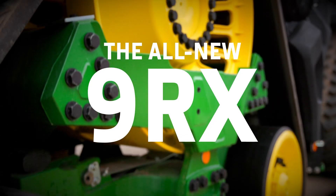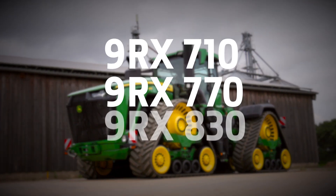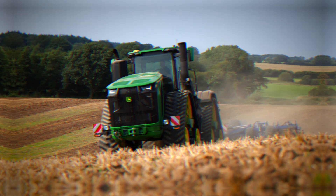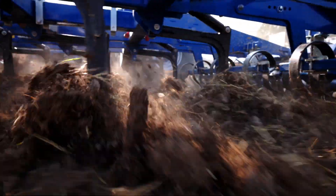Welcome to the all-new 9RX. A range of three ultra-high-powered tractors with a maximum power output of more than 900 horsepower, making it the world's most powerful production tractor.